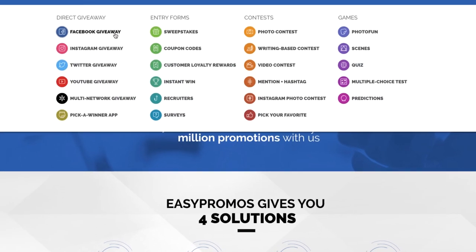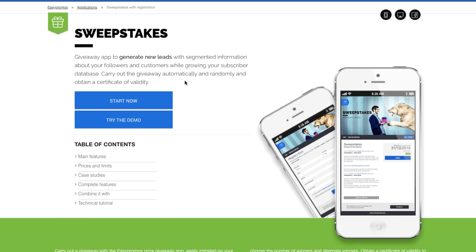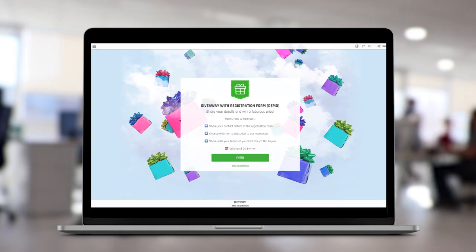With Easypromos, you can choose and combine from our full range of apps: social media giveaways, prize draws, photo and video contests, quizzes, surveys, games, and much more.